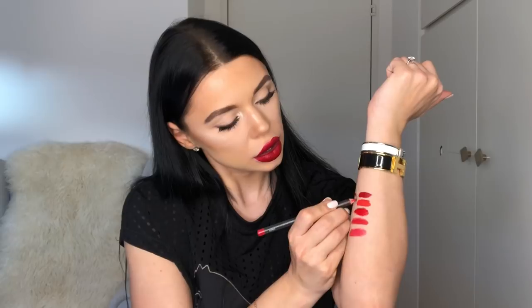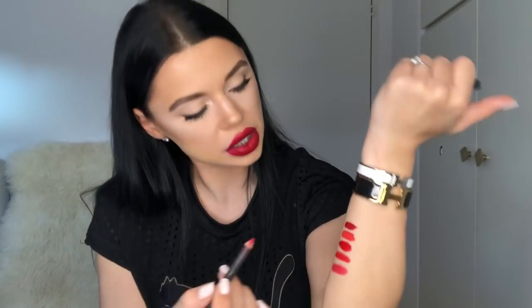Then I have MAC Cherry — I always use this one with Ruby Woo. All of them are cool-toned except Rioja Red from Sleek. MAC Cherry looks very very similar to the Rimmel, pretty much the same color. Go for MAC Cherry — very very good, very good lasting power.